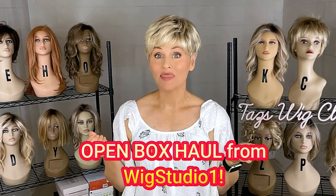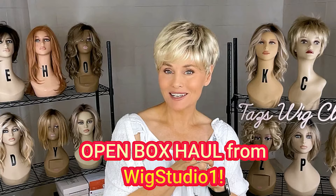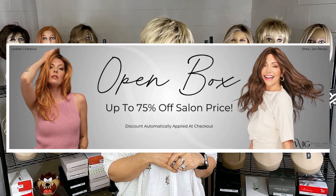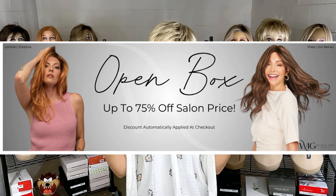I got some really great deals at the Wig Studio One clearance section, so I went a little crazy. I thought I would show you my haul today. A lot of these wig styles I have reviewed before, but I've enjoyed them so much that I ended up ordering them in a color I thought I might like that was available on clearance. You can find these at Wig Studio One either new or on clearance — all those links are below the video.